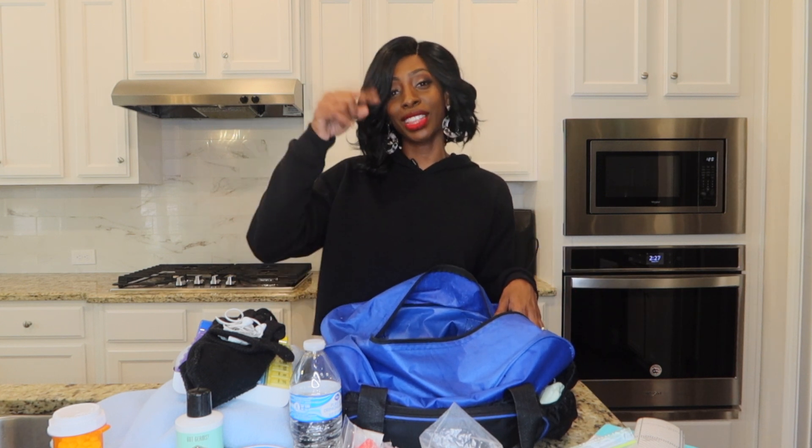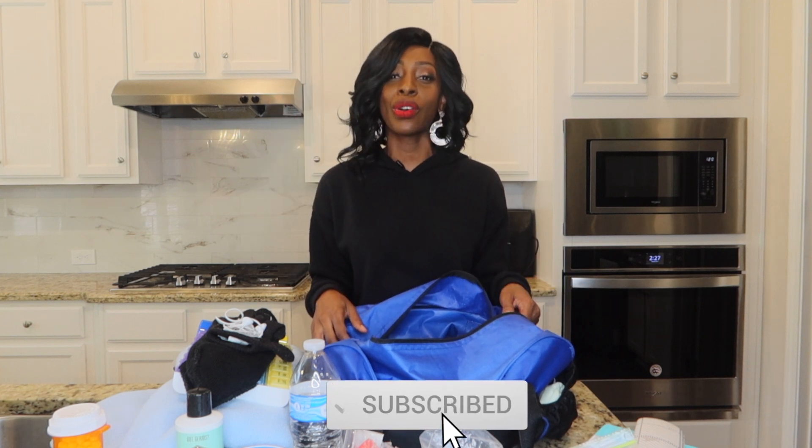You want to make sure you're comfortable and have everything you need right there. Let me know what you guys have in your bag — leave a comment so everyone new to dialysis will know what to pack. Thank you guys for watching. Don't forget to hit the subscribe button — I love and appreciate you guys. See you on the next video.